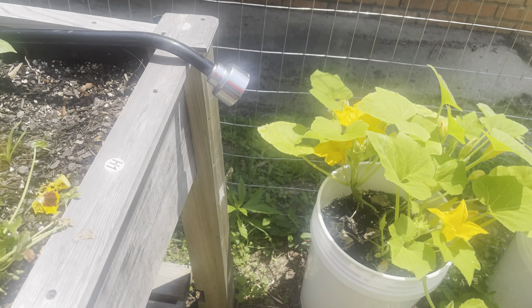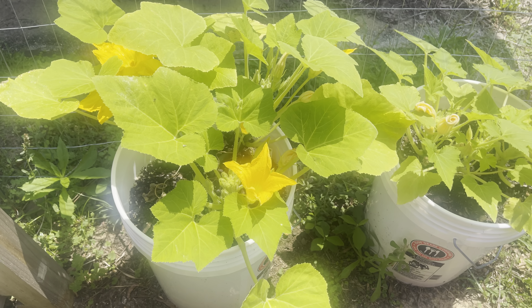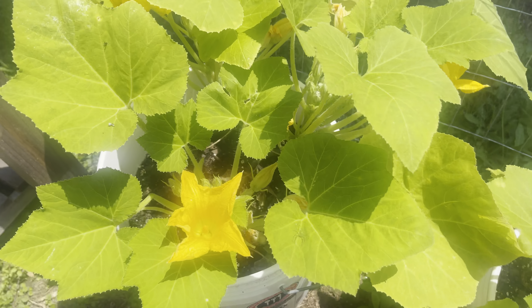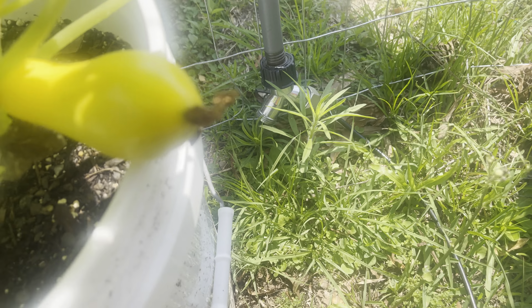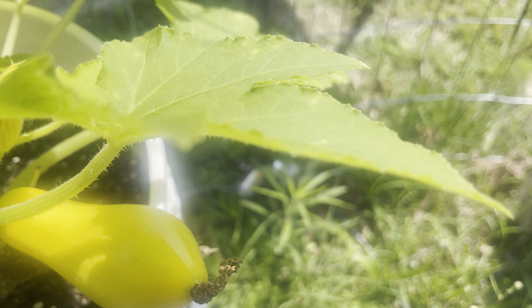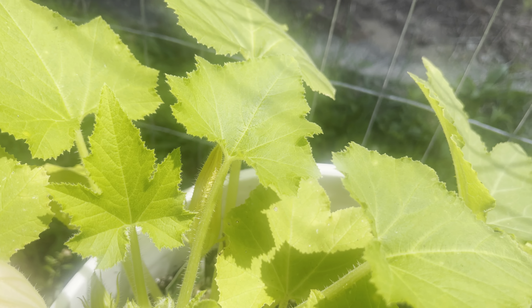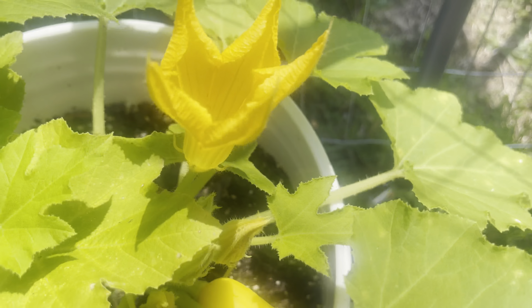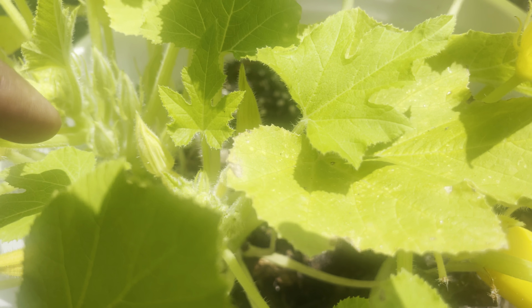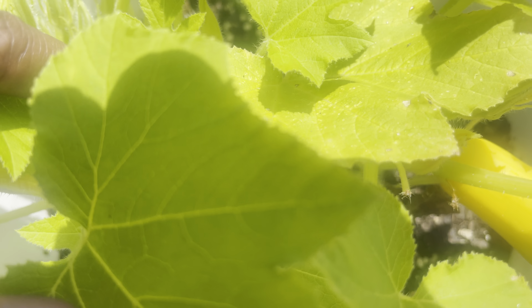Over here in this five-gallon bucket I have a crookneck squash plant and also a straightneck squash plant. As you can see, I already have one squash growing and it's doing well. There's another squash growing back there, and I think I have another baby one down here too.